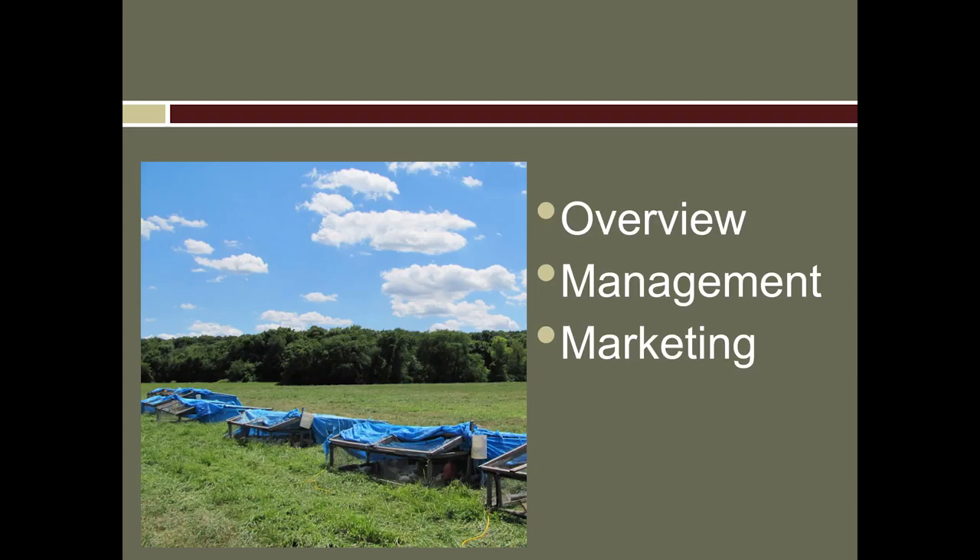I'm going to give a 10,000-foot overview of what our CSA looks like, and then go into how I manage it and how we market it. We're going to talk a lot about the tools I've developed in order to run the business of our CSA.